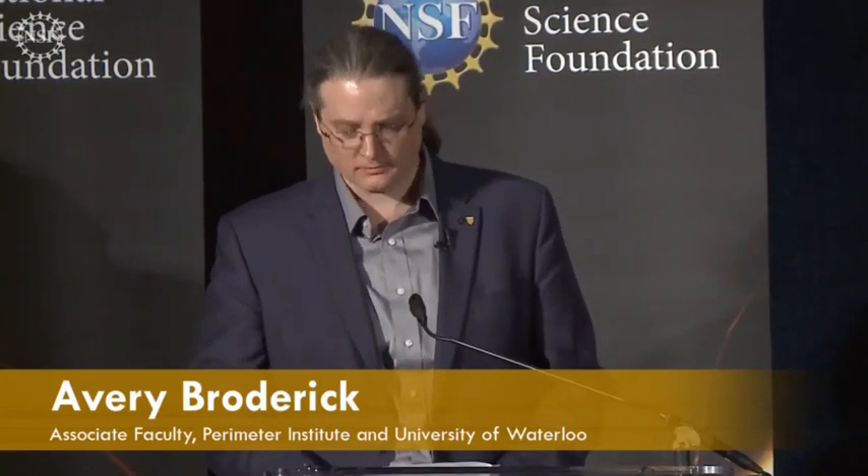Thank you, Dan. It is an enormous pleasure to be with you this morning to share in this extraordinary moment. As Shep said, we have now seen the unseeable. Now, what does it all mean?